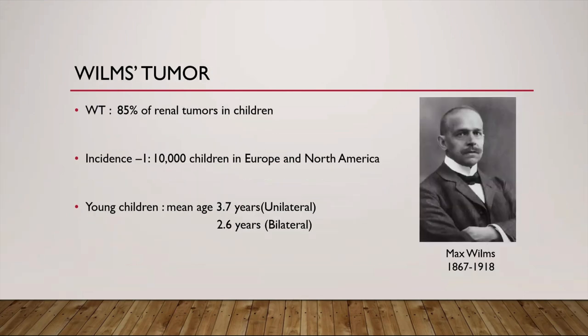Named after a German surgeon and pathologist Max Wilms, Wilms tumor, also known as nephroblastoma, is the most common pediatric renal tumor with an incidence of 1 in 10,000. It accounts for about 85% of the pediatric renal tumors. It typically occurs before 7 years of age, with the mean age at diagnosis being 3.7 years in unilateral cases and earlier by about a year in bilateral cases. The early onset of bilateral tumors and familial cases have long supported the notion that hereditary predispositions play a role in Wilms tumor development.